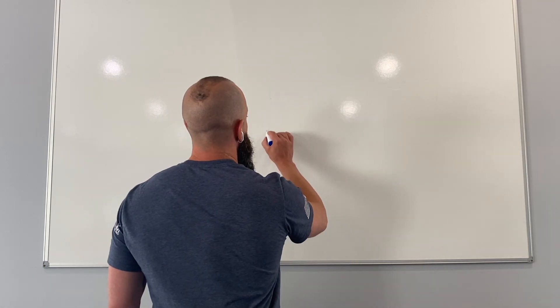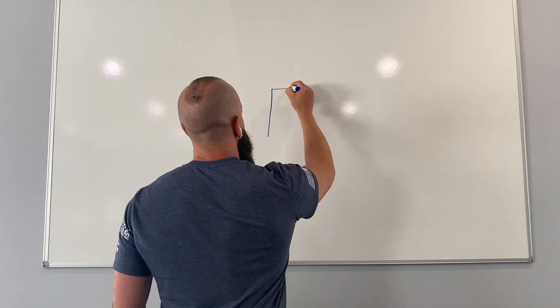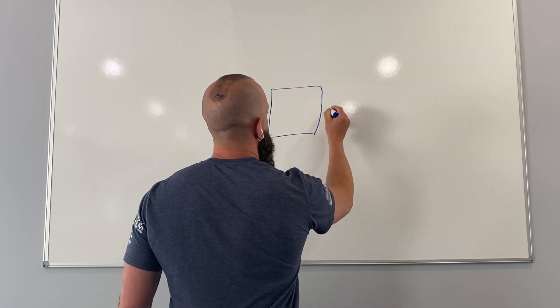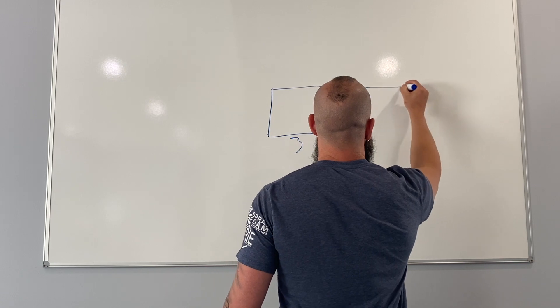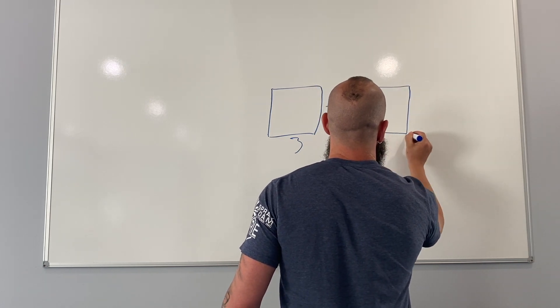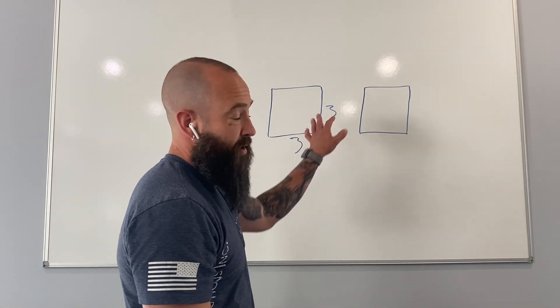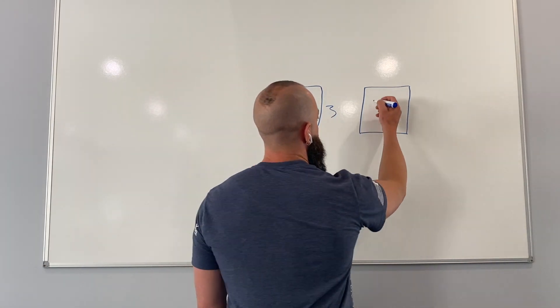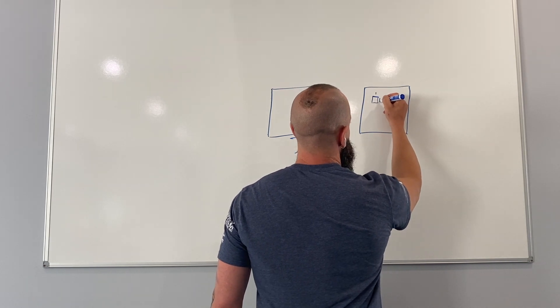What they did was they created two wall sections that were three foot by three foot, exact same dimensions, and they simulated a heating season on both of them. On this one here they put a one inch by one inch hole in it.